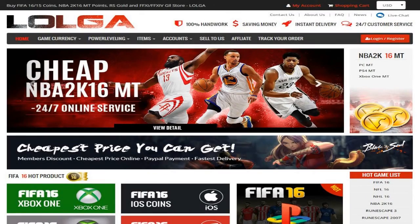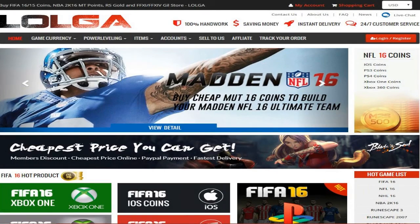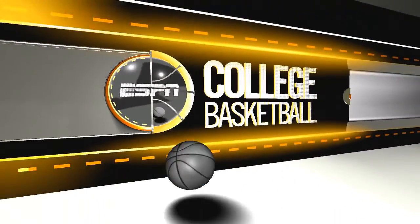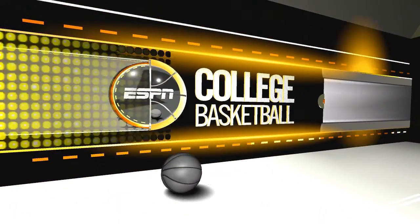Looking for cheap MT and Mutt 16 coin? Head on down to Logger.com. Hey guys, what's up? It's your boy J-Rob447 back at a game with some NCAA Basketball 10 action.